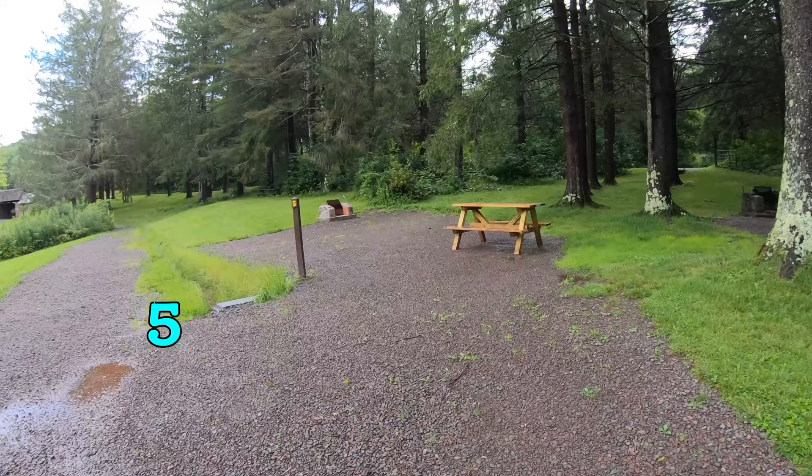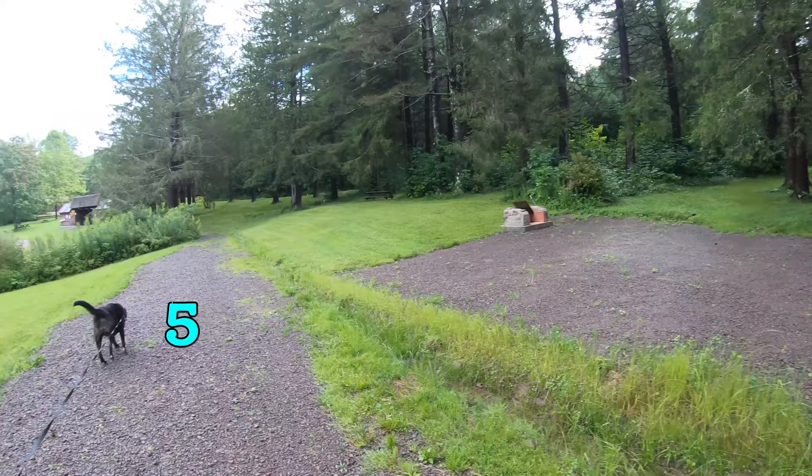Number five — the numbers jump around here. It's another nice site right on the lake.